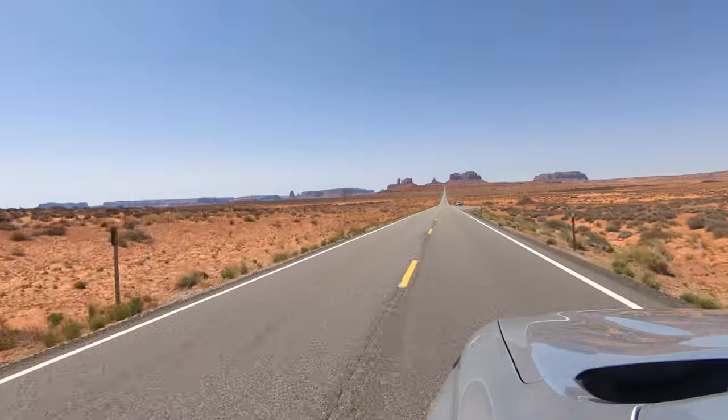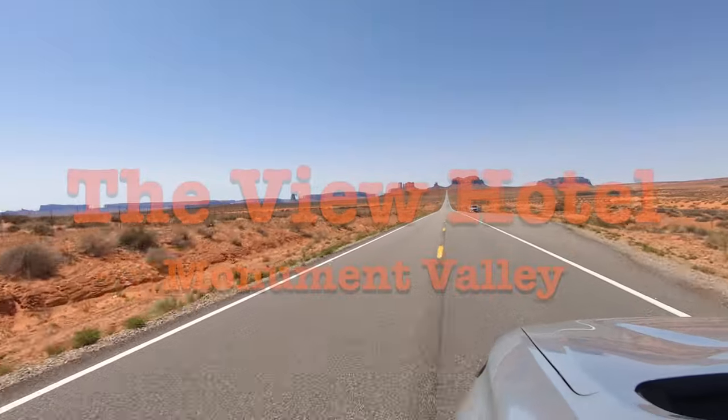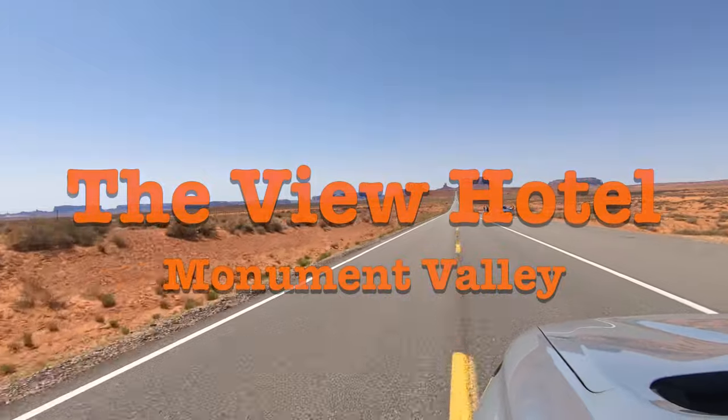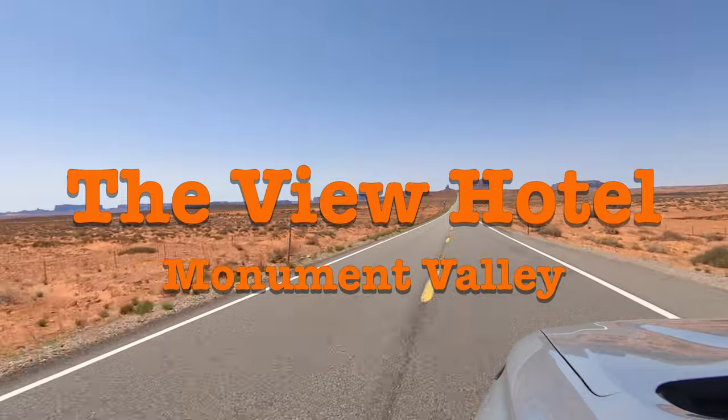Hi everyone, this is our new video of the View Hotel that we filmed in April this year. Monument Valley is one of our favourite places on earth and it seems whenever we're on a southwest road trip we always end up here.